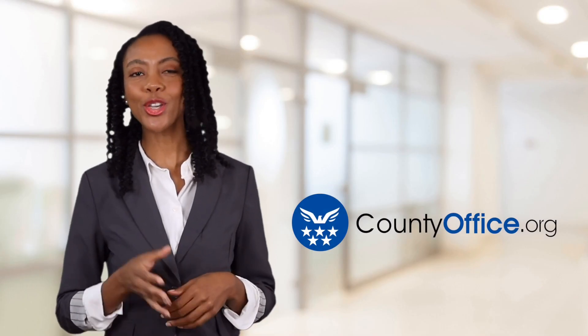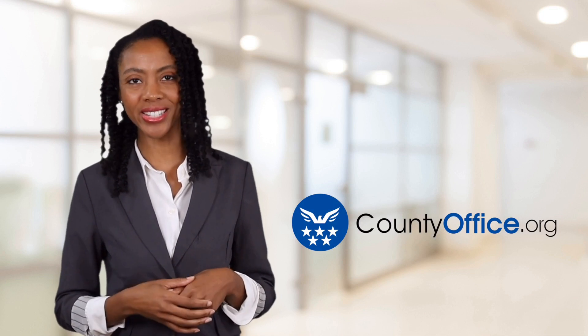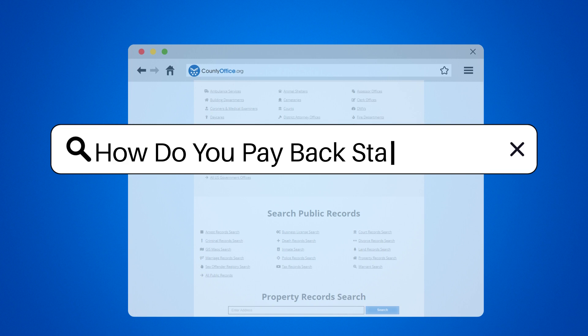Welcome to County Office, your ultimate guide to local government services and public records. Let's get started. How do you pay back state taxes?